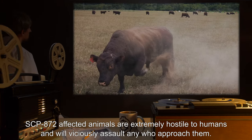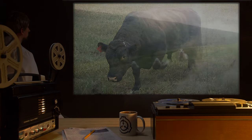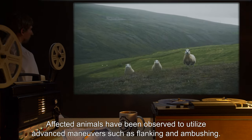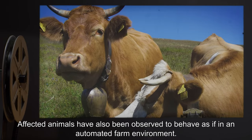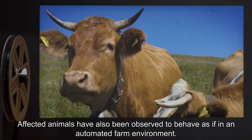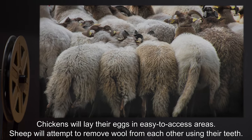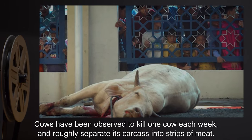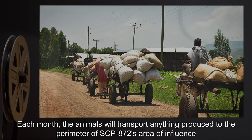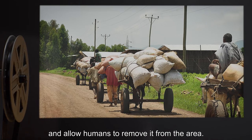SCP-872 affected animals are extremely hostile to humans, and will viciously assault any who approach them. SCP-872 affected animals have been observed to utilize advanced maneuvers, such as flanking and ambushing. SCP-872 affected animals have also been observed to behave as if in an automated farm environment. SCP-872 chickens will lay their eggs in easy-to-access areas. SCP-872 sheep will attempt to remove wool from each other using their teeth. SCP-872 cows have been observed to kill one cow each week, and roughly separate its carcass into strips of meat. Each month, the animals will transport anything produced to the perimeter of SCP-872's area of influence, and allow humans to remove it from the area.